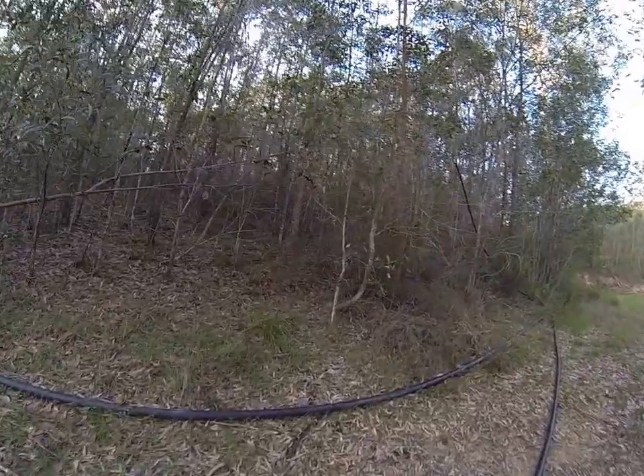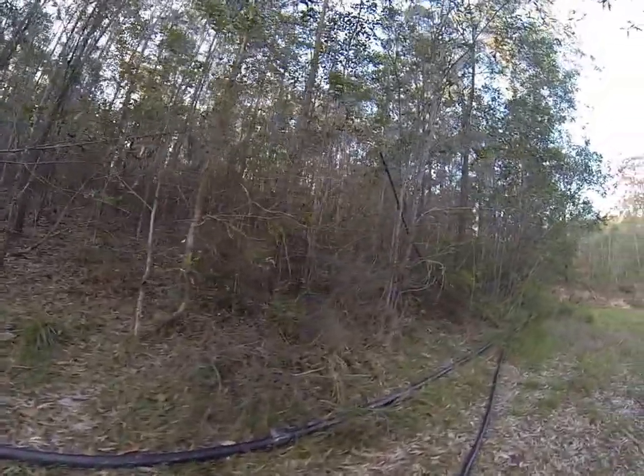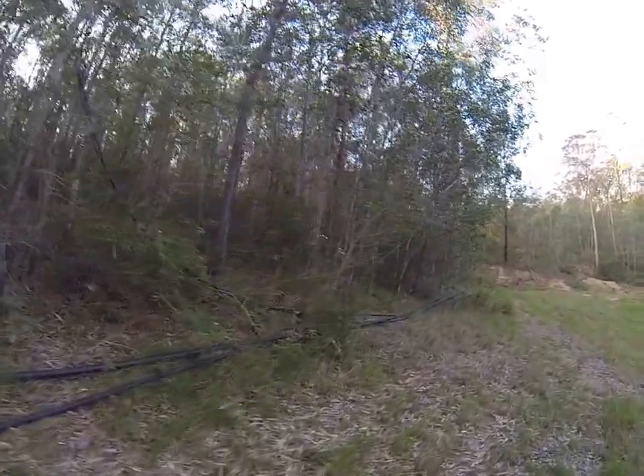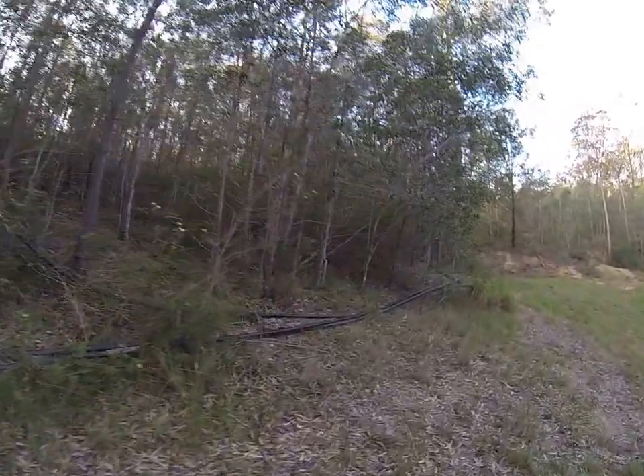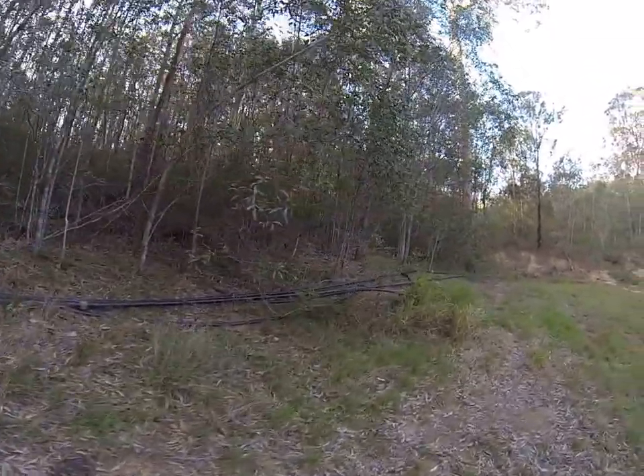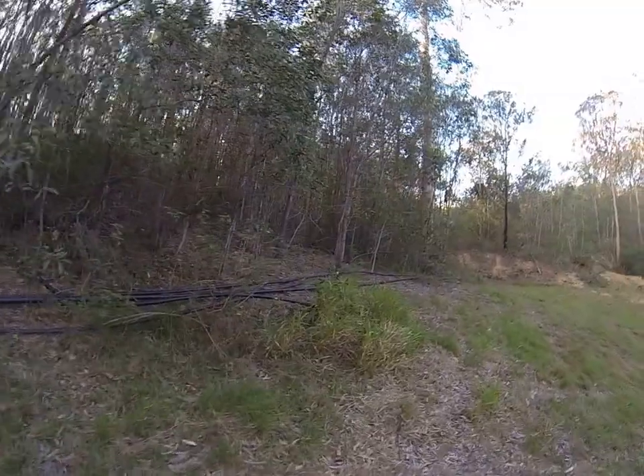I spent probably a week out here with the tractor — probably three or four days on the tractor — just playing around as much as I can without damaging it, because some of this work is much too rough on the tractor.